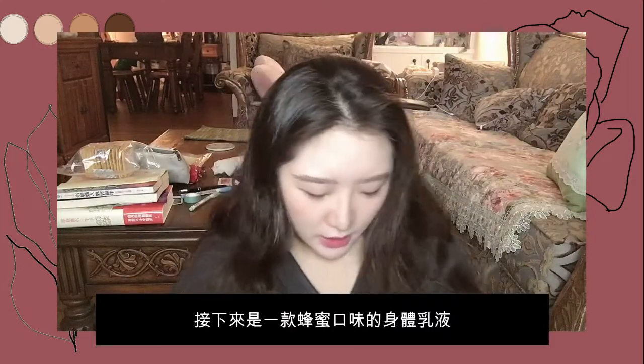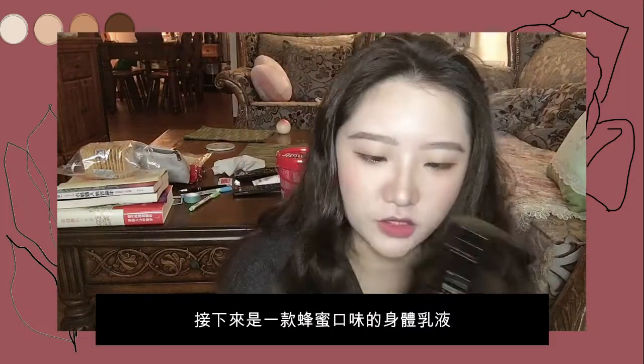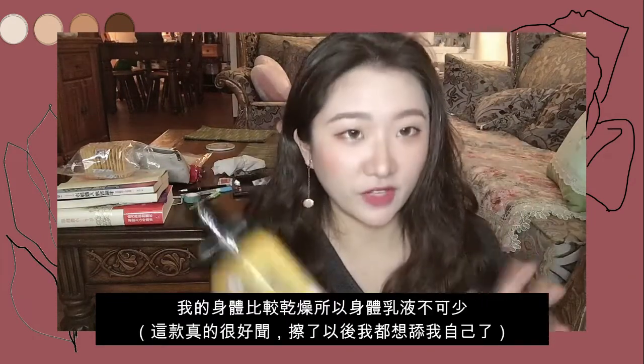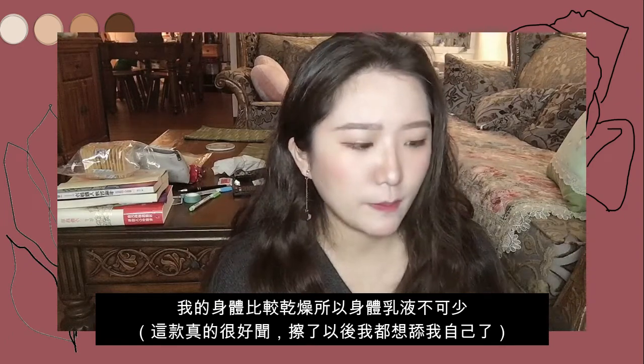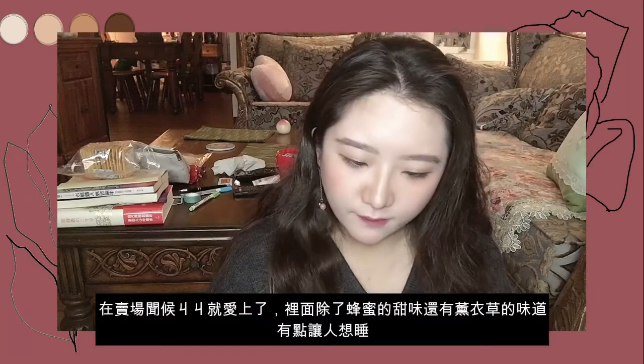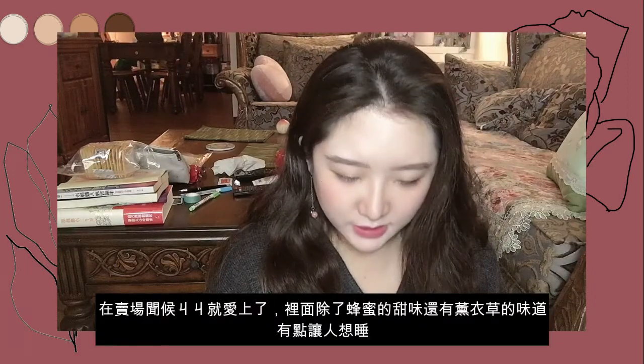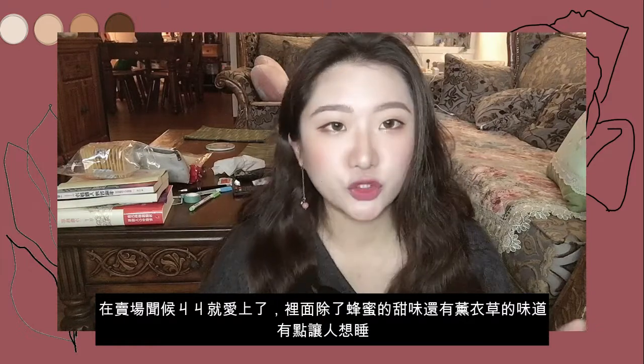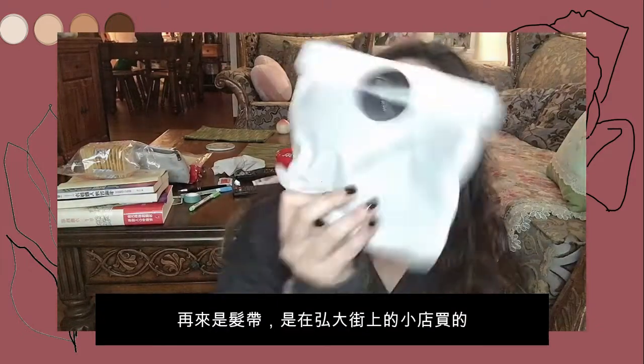The next one is body lotion. It has a honey smell and it smells really great — it's very hydrating for your skin. My body is also very dry, so I need to moisturize both my body and my face. This one is very hydrating, and I like the smell because it also has a lavender scent, which helps me fall asleep quickly.